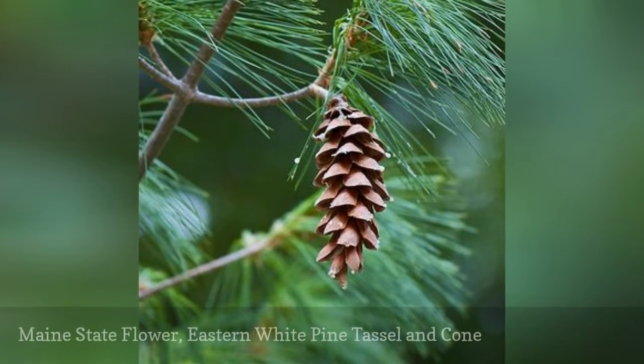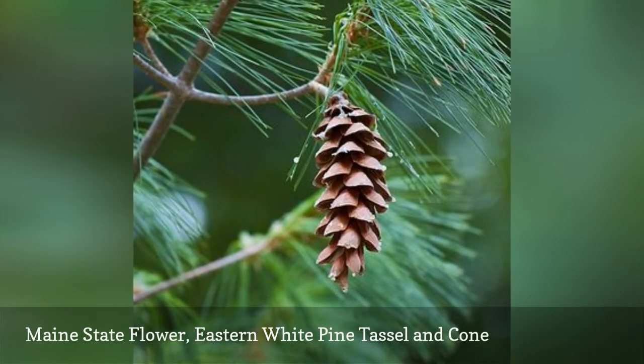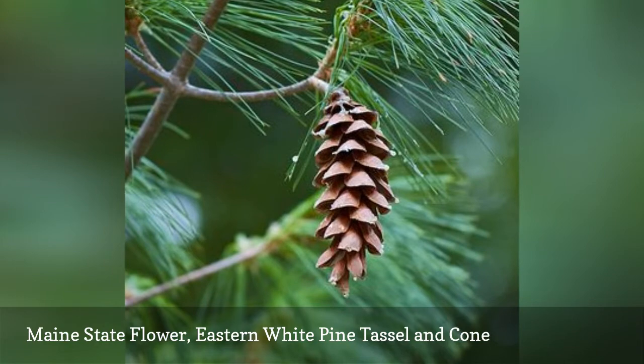Strangely enough, the state flower of Maine isn't a flower at all. The eastern white pine was chosen as this state's flower in 1895. Maine's nickname is the Pine Tree State.